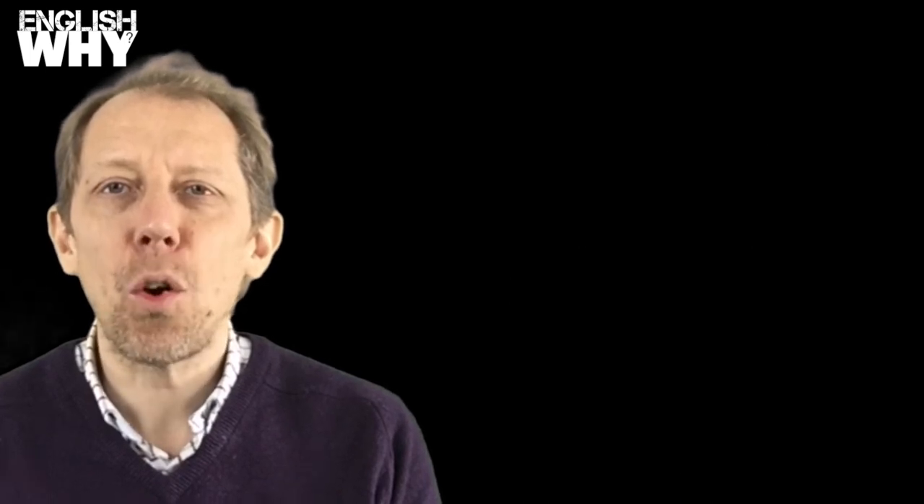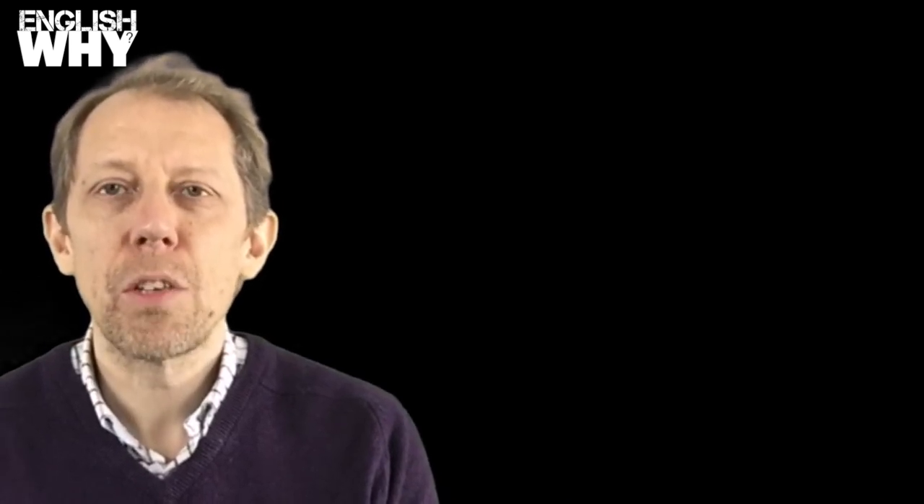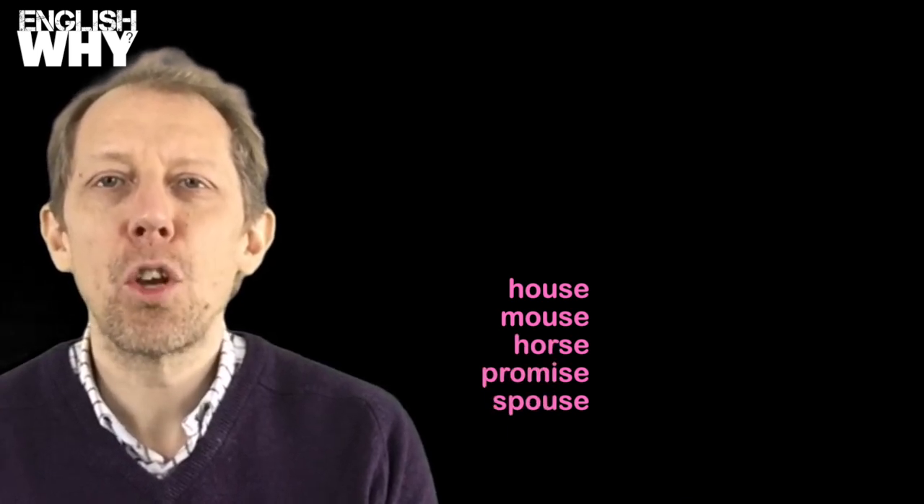The silent E is also added to prevent words that are singular and end with the letter S from looking like plurals, such as house, mouse, horse, promise, spouse, and cause.